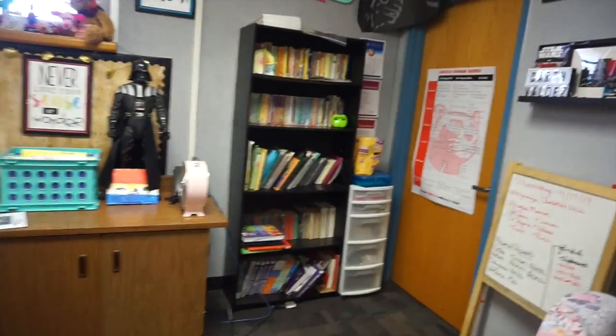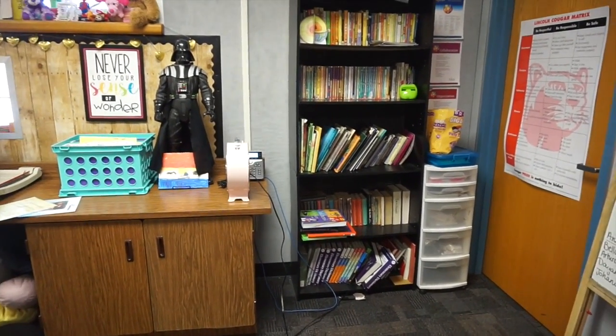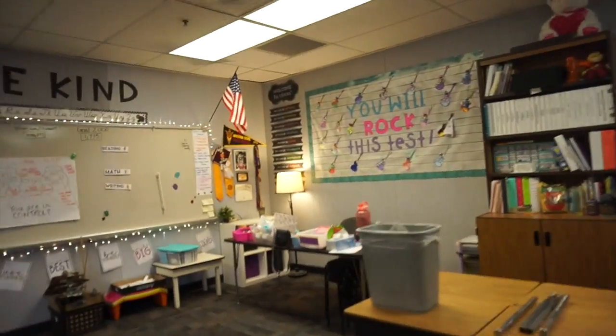I don't feel like my library gets used that much — I'm planning to donate a lot of the higher-level books to Mandy since my kids never touched them. I want to get two shorter bookshelves for next year. A lot of what I'm trying to do now is moving toward what I want for next year, getting ahead so I don't have to do it in August. I love where things ended up — it's centered on the wall perfectly and I don't even have to take the paper down this summer.